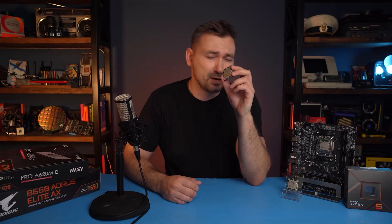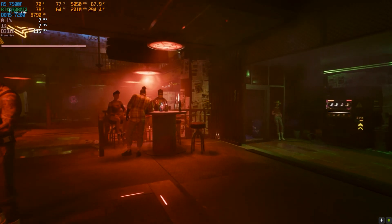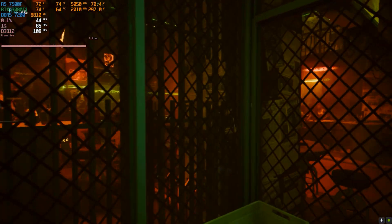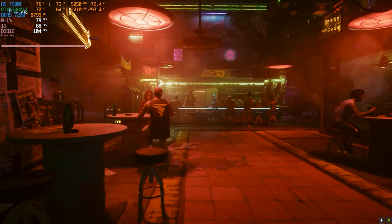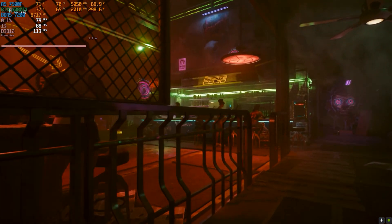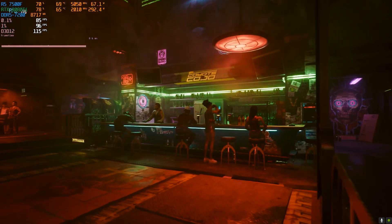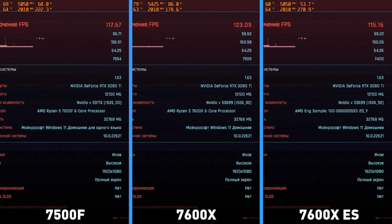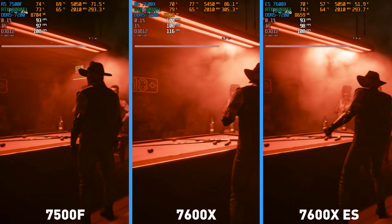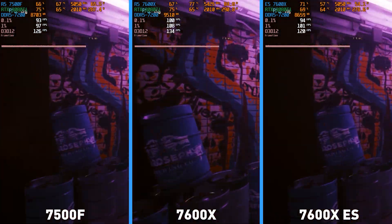Now let's see what's with the games. All tests were carried out at maximum graphics settings, but in Full HD and with ultra-low performance upscaling, so that we do not bottleneck on our RTX 3080 Ti, allowing us to see a more relevant result on the CPU. Starting with Cyberpunk — this game is CPU intensive, and the 7500F was again on par with the engineering sample, rendering 117FPS on average. Both boosted to 5.05GHz and maintained it, with power consumption around 65 to 75W.